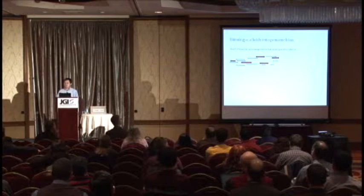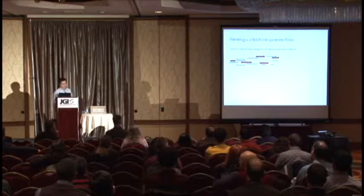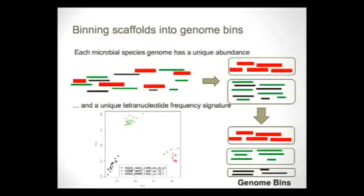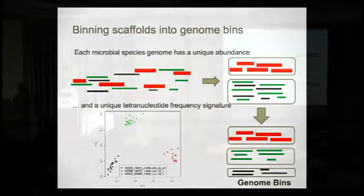Most scaffolds based on size are probably pieces of whole genomes. From the coverage information we can group these pieces into bins, because pieces from the same genome are expected to have similar coverage. Of course during this step we will make mistakes — for example, two different genomes with similar coverage may be grouped together.